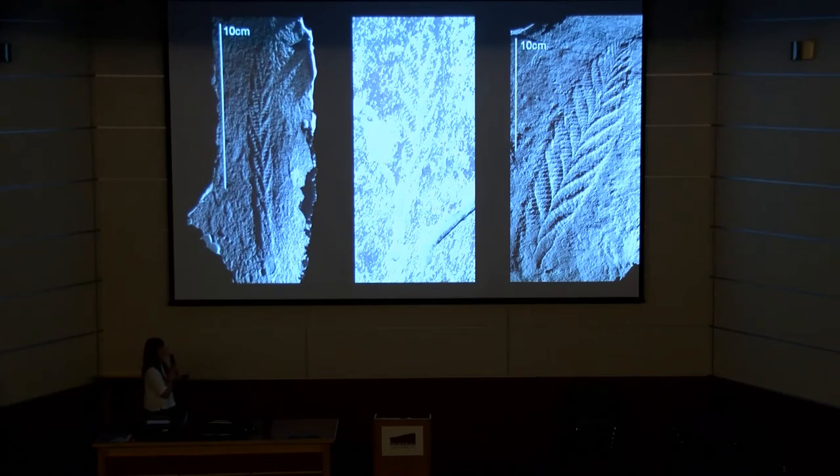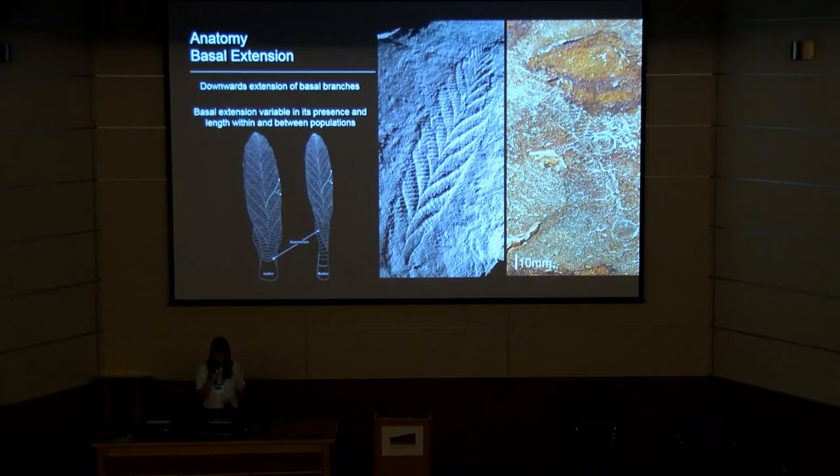In the middle we have another specimen of Charnia from the Bonavista Peninsula. The frond form is kind of in between, but it again appears to have this stem-like or connecting region. This is part of what we term the basal extension — a downwards extension of basal branches that is variable in both its presence and its length within and between populations. In specimens from Newfoundland it gets slightly more complicated, and you have a range of specimens, some of which really do look like they have a stem and some of which quite clearly look like they have an area of basal extension.